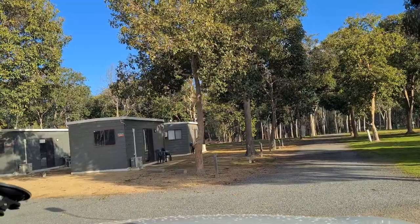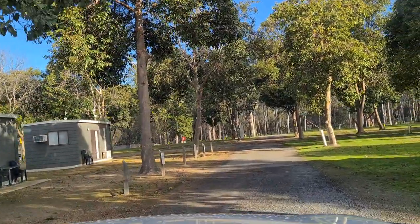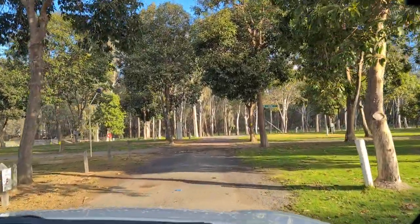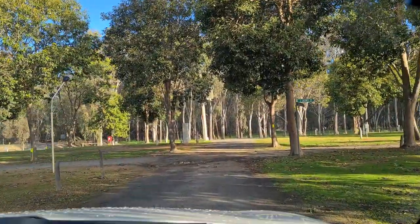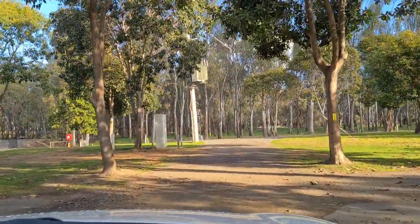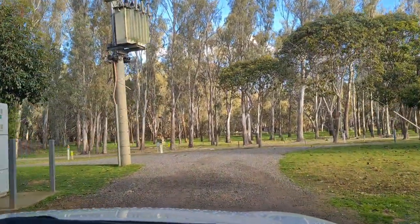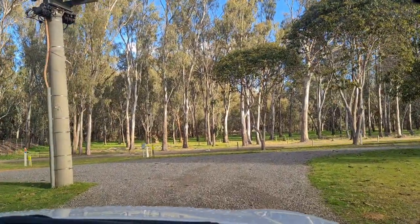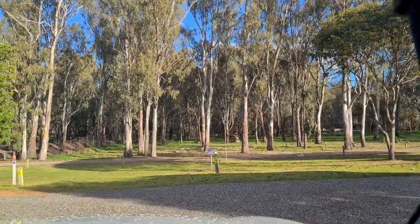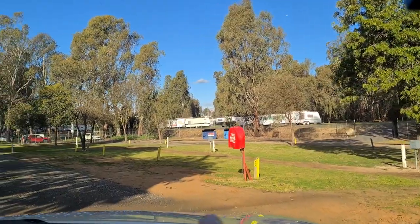To your left there are some small cabins — just a one-bed thing, something small. There are powered sites here, and no one is down this end. There's a caravan storage yard across there, which I presume has to do with the park. All this grass on this side has got powered connections on it.